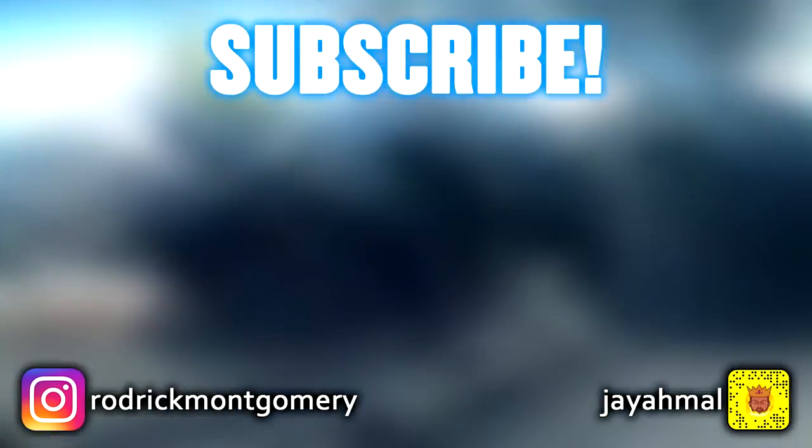So what do you guys think? Do you have one of these or do you want one? Let me know down in the comments, hit the red subscribe button for more, follow me on social media, and smash that like button. Until next time!